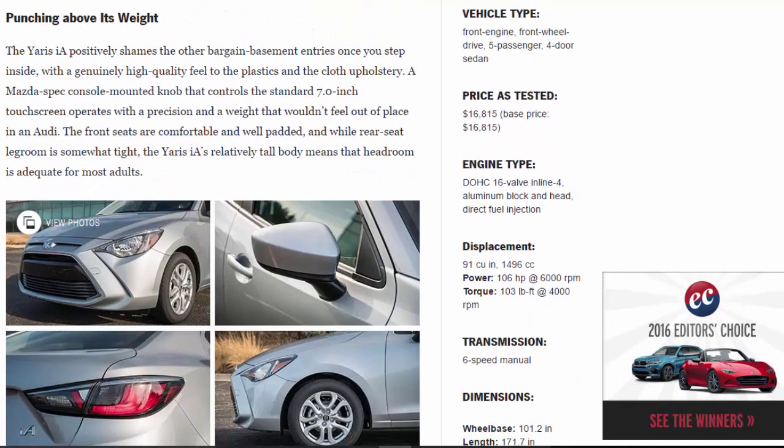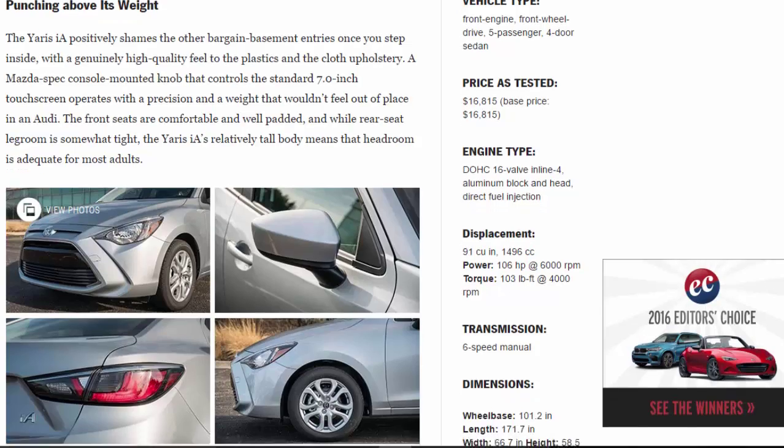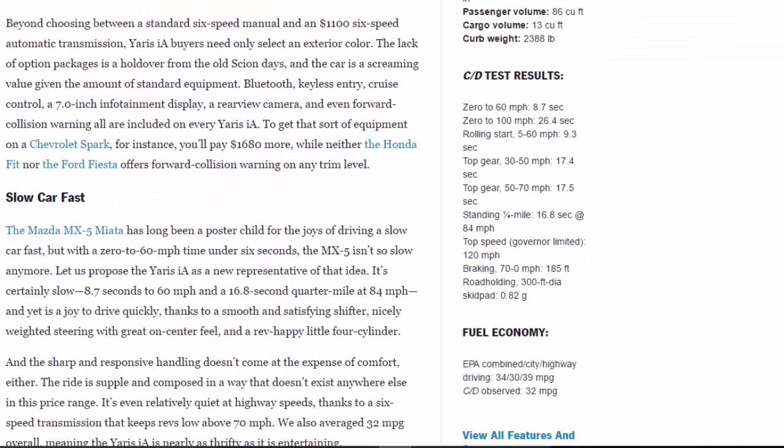The Yaris IA positively shames other bargain-basement entries once you step inside, with a genuinely high-quality feel to the plastics and cloth upholstery. A Mazda-spec console-mounted knob controls the standard 7.0-inch touchscreen with a precision and weight that wouldn't feel out of place in an Audi. The front seats are comfortable and well-padded, and while rear seat legroom is somewhat tight, the relatively tall body means headroom is adequate for most adults.